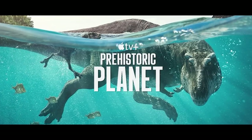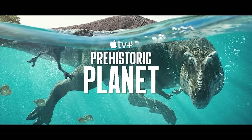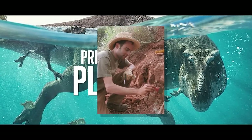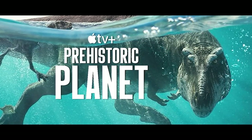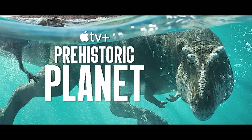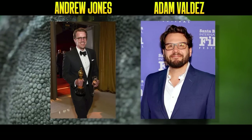Prehistoric Planet is now officially fully out on Apple TV Plus for everyone to enjoy. This whole project was, according to Dr. Steve Bursari, about 10 years in the making. Precisely what that means in regard to exact start times, fundraising, and expert collecting all the way to the finished product is unknown. Surprisingly scant are references to the directors of the show, Andrew Jones and Adam Valdez.